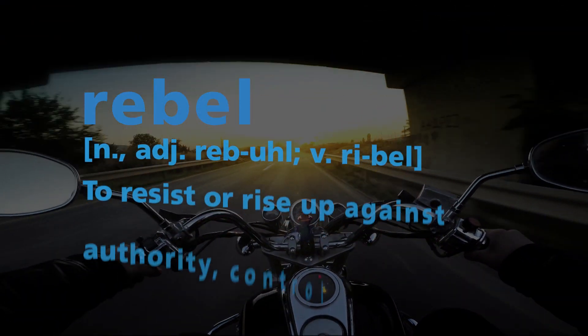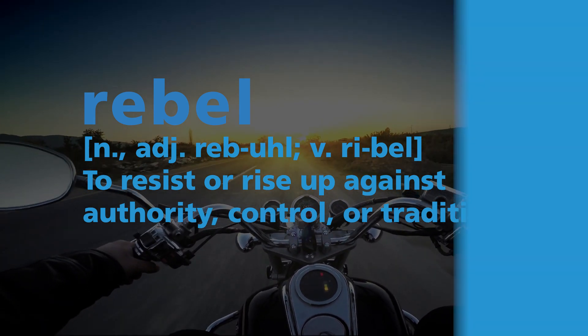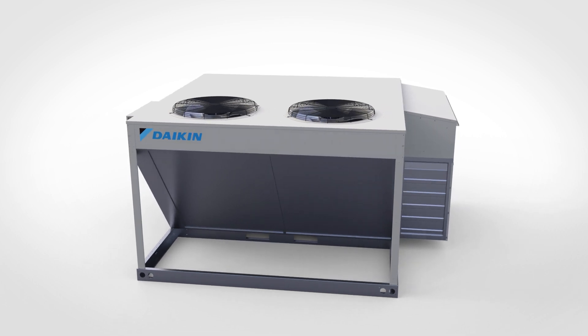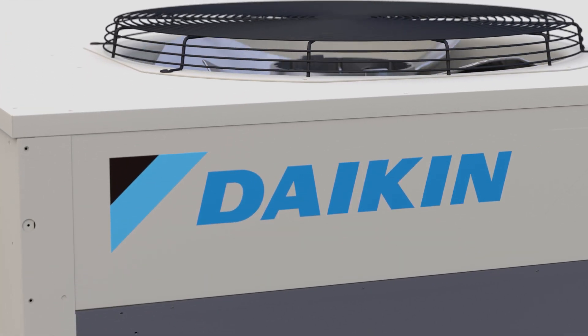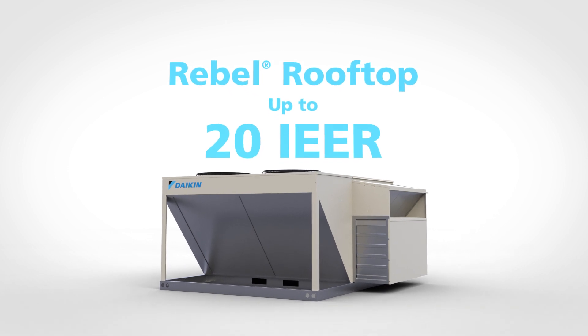A Rebel. To resist tradition. To challenge the status quo. In 2012, Daikin launched the Rebel rooftop — the first of its kind. Rebel shattered efficiency thresholds and brought forward a new era in rooftop technology.